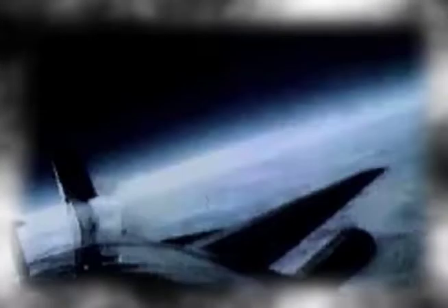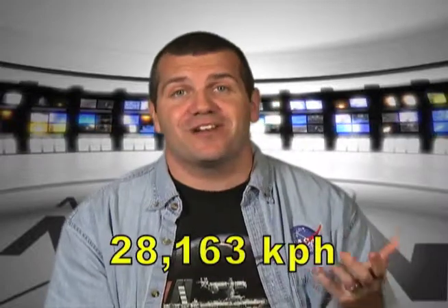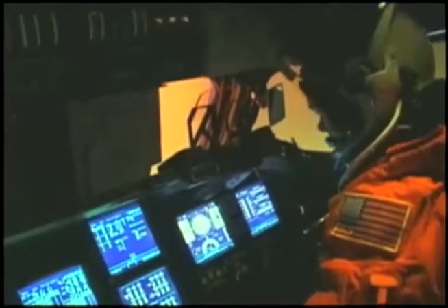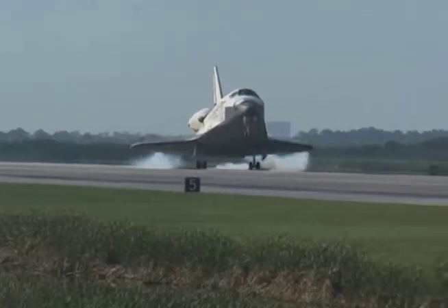The speed of sound varies depending on altitude and temperature. Imagine traveling almost 23 times faster than the speed of sound — approximately 17,500 miles per hour, or 28,163 kilometers an hour. That's the speed necessary for a spacecraft to enter into low-Earth orbit. So how did NASA's shuttle fleet, during its 30 years of missions, safely return 789 astronauts and cosmonauts back to Earth?